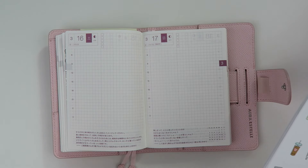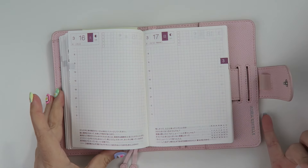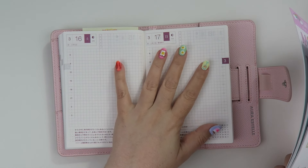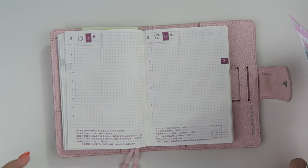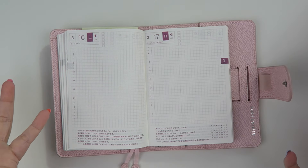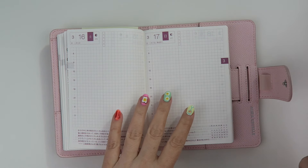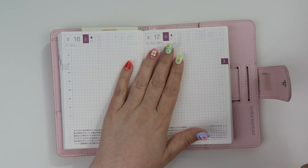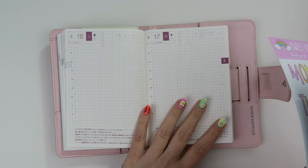Hey everyone, my name is Tasia. Welcome back to my channel. I'm doing a plan with me in my Hobonichi A6 today — this was requested. I use this one more for journaling and personal stuff, but I thought it would be fun to do a spread especially for these two days because I'm going to be traveling on the 16th and then I'm going to be with my family on the 17th — it's going to be my niece's birthday.